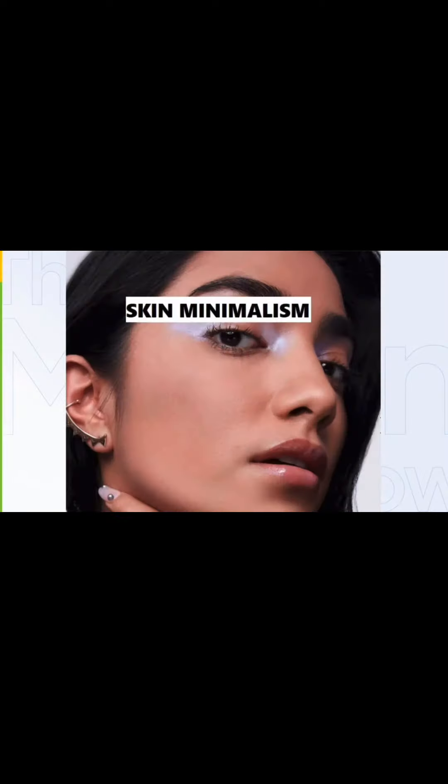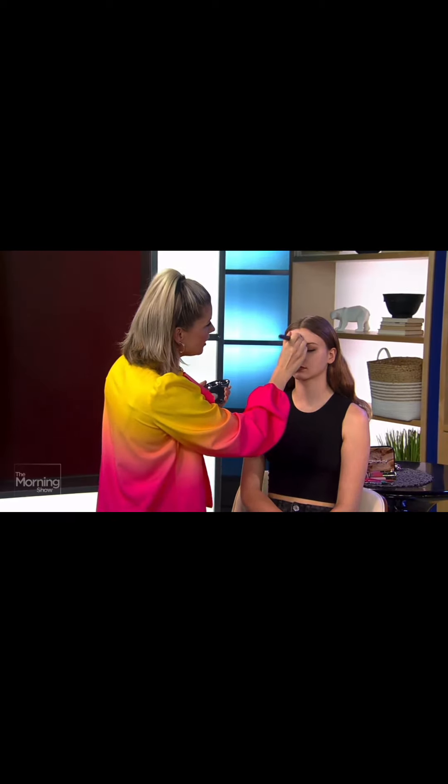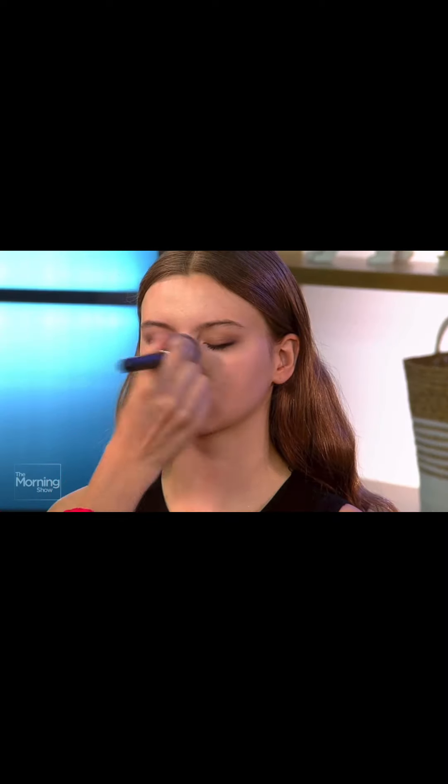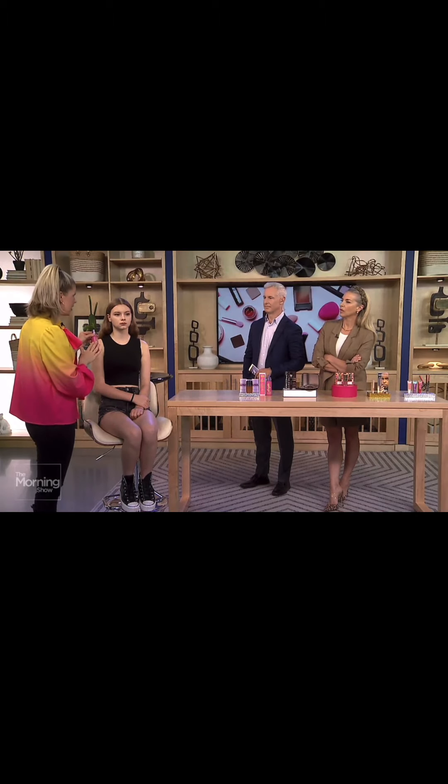I have the best duo to help achieve that — both are from Urban Decay. Starting with the Urban Decay Face Bond, it has amazing wearability; it is sweat, transfer, and waterproof up to 24 hours. It has a naked look and feel, so it's perfect for the skin minimalism trend.